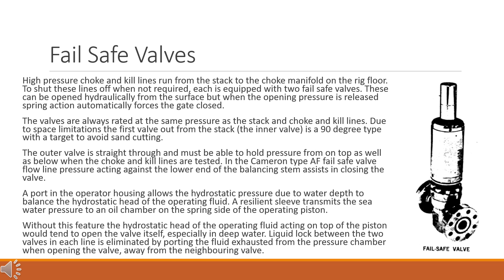High pressure choke and kill lines run from the stack to the choke manifold on the rig floor. To shut these lines off when not required, each is equipped with two failsafe valves. These can be opened hydraulically from the surface, but when the opening pressure is released, spring action automatically forces the gate closed. The valves are always rated at the same pressure as the stack and choke and kill lines. Due to space limitations, the first valve out from the stack — the inner valve — is a 90-degree type with a target to avoid sand cutting. The outer valve is straight through and must be able to hold pressure from on top as well as below when the choke and kill lines are tested.